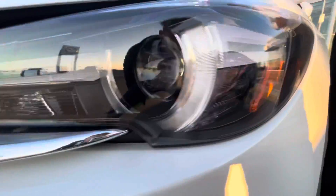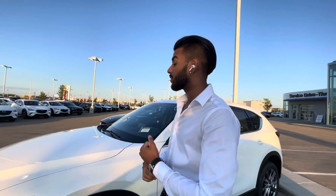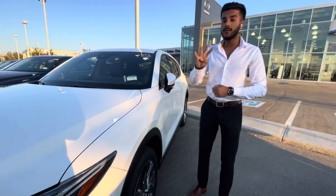What makes this baby so special is the headlights — you get wraparound LED headlights. These headlights are automatically going to adapt the high beam and low beam by themselves. They'll also turn with the steering wheel at night time, making them adaptive LED headlights.